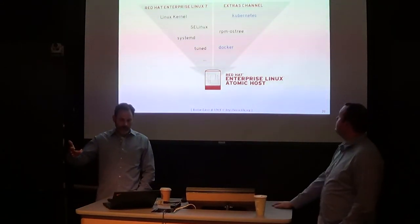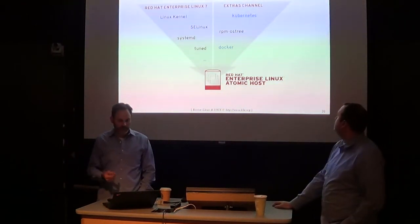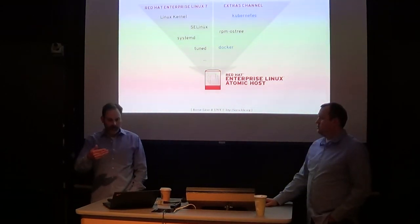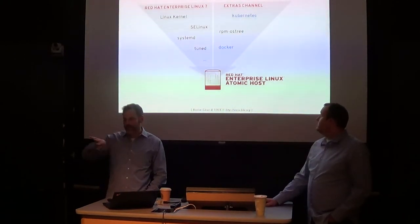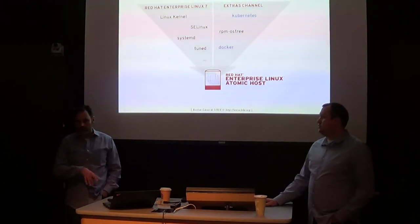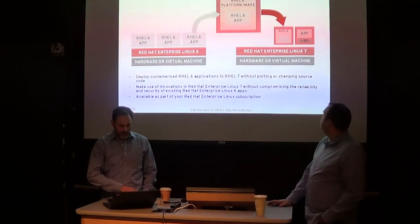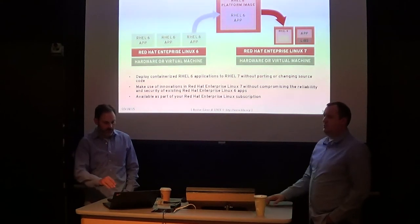Atomic Host includes: Linux kernel, SE Linux turned on, Systemd — all things that are part of RHEL 7, cooked in there. Technologies like Kubernetes, RPM-OSTree, and Docker all show up in the extras channel. If you have a RHEL subscription, you enable those channels on the host and do a yum install for those components. But they're all included in the Atomic Host. If you don't want to use Atomic, you can still use standard RHEL 7, set up the channels, and do a yum install of various pieces.